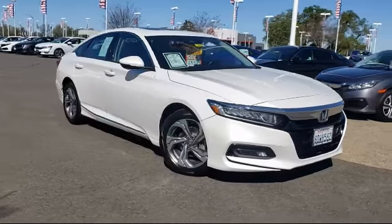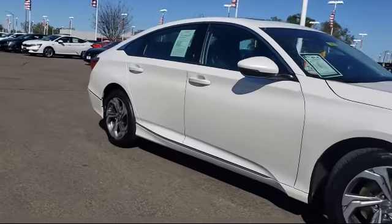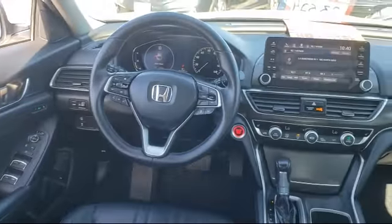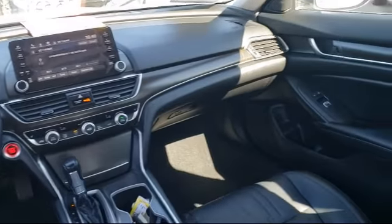It comes equipped with fully automatic headlights, rear view camera, alloy wheels, auto high beam headlamp control, steering wheel controls, leather wrapped steering wheel, Sirius XM satellite radio, tire pressure monitoring system, heated front seats, keyless entry, and has less than 70,000 miles on the odometer.